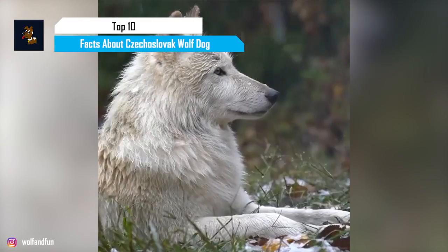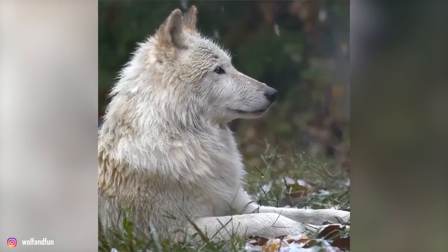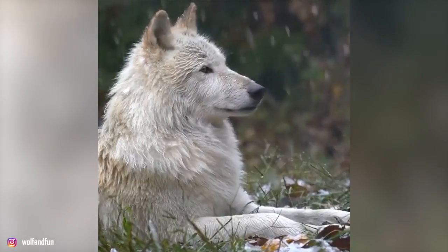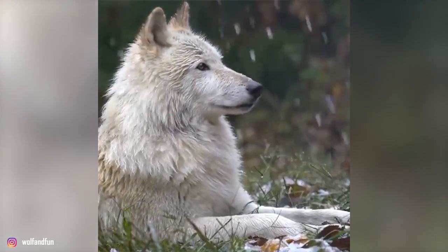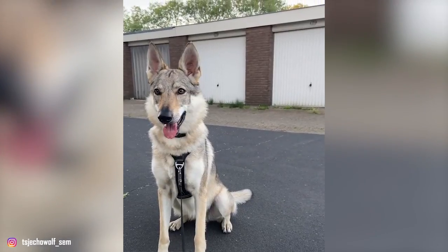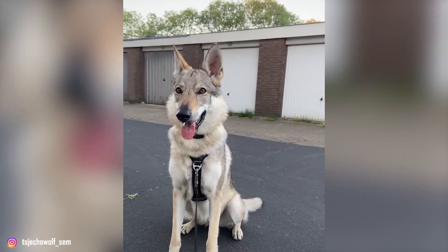True to their name, the Czechoslovakian Wolf Dog is one of the breeds that is closest to the wolf, even more so than the very popular Husky. Often mistaken for wolves, these dogs are strong and athletic, with a dense insulating coat and a thick, luxuriant tail. The Czechoslovakian Wolf Dog is also known as the Czech Wolf Dog, Slovak Wolf Dog, Czechoslovakian Vlok, or simply the CSV.